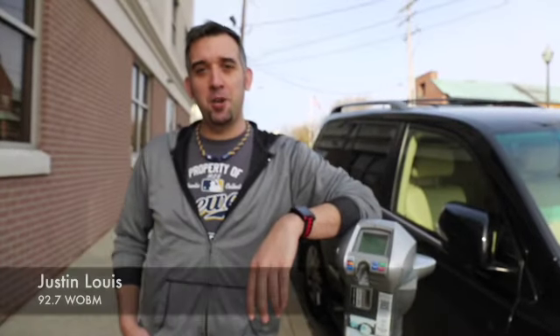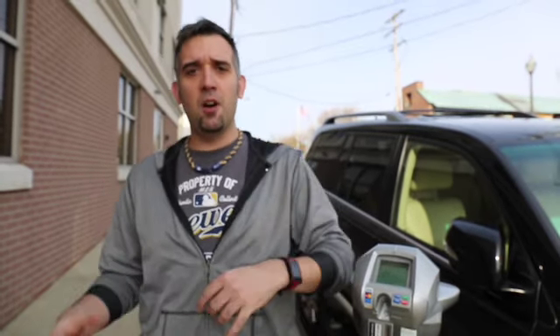Hey, it's Justin with 92.7 WOBM, and let's talk Justin's life hacks. If you've been in downtown Tom's River over the last number of months, you've probably noticed these fancy new parking meters. They take credit cards, they take quarters, they do all that good stuff, but we're going to tell you a little trick.